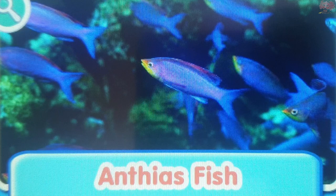Anthias fish. Anthias fish are tropical fish that swim near reefs. They like to eat plankton and are popular aquarium fish because of their bright colors.